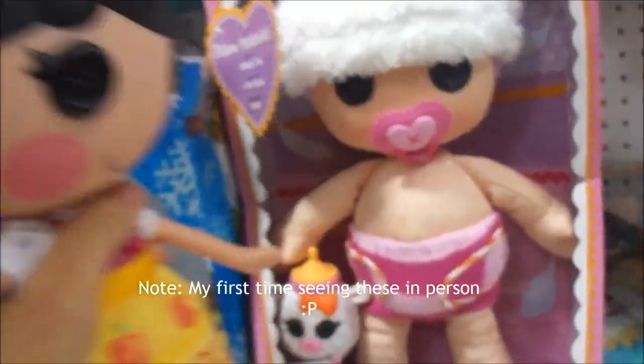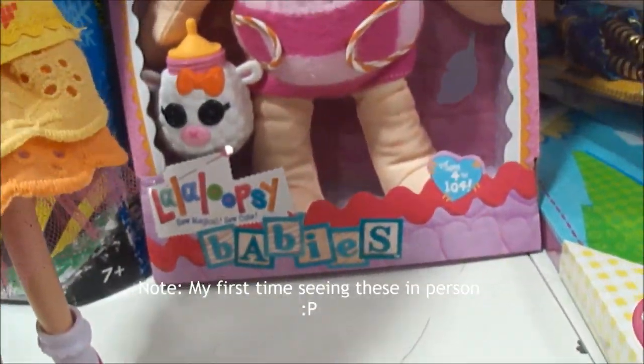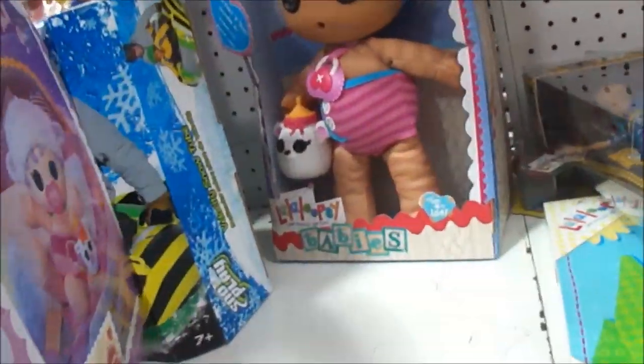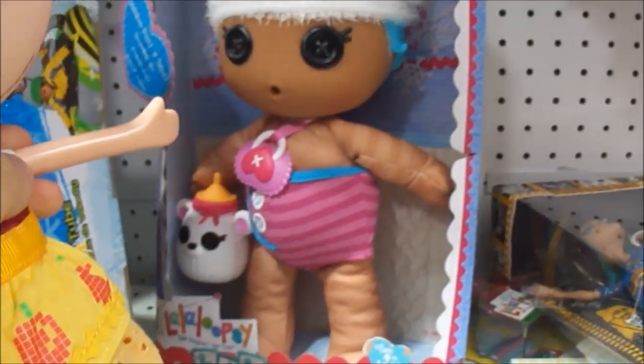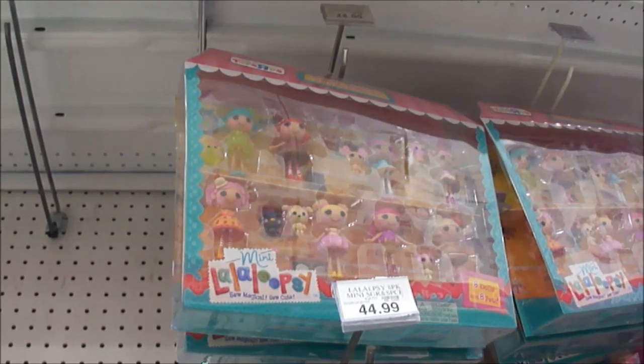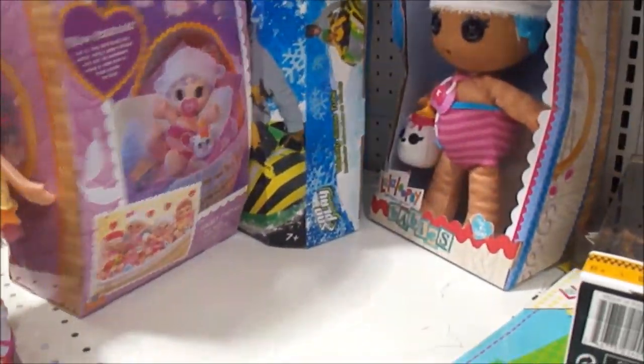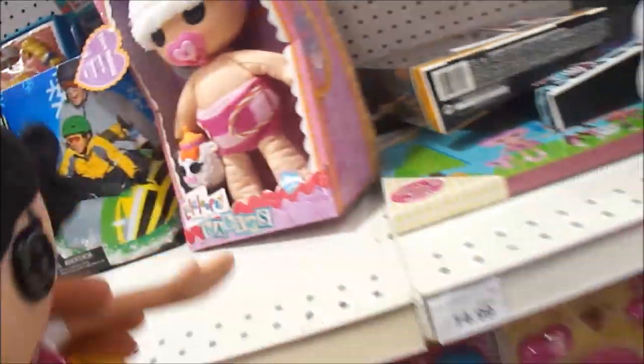Oh my gosh, guys, they have the Lollipsies babies here. They have - what's her name? - Pillow Feather Bed. She's wearing a cute little hat. And Mint Fluff and Stuff - she's wearing a hat too. It's so adorable. And they have a new sweet bakery 8-pack of Mint Fluff and Stuff and Pillow Feather Bed. Yeah, there are the other ones.